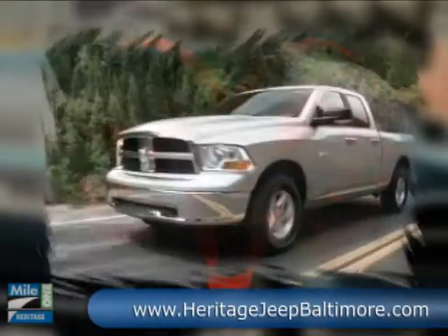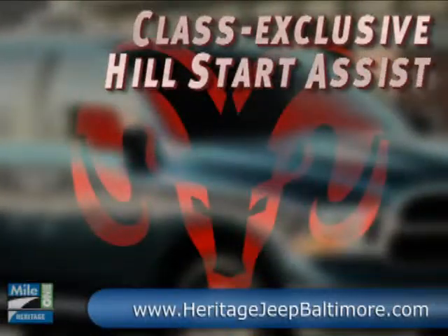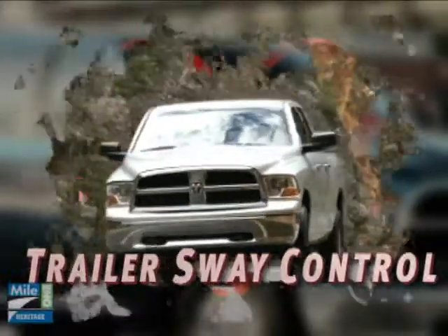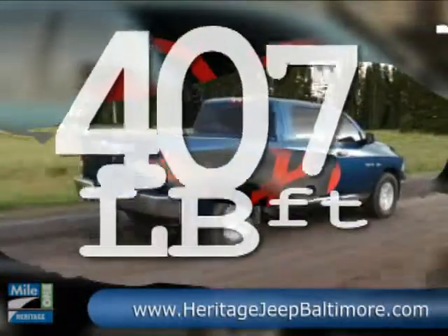You take a truck this far and you start closing in on outright perfection. Introducing the next big leap for pickup trucks — the incredible 2010 Dodge Ram 1500. Available is the most recent iteration of the legendary 5.7 liter Hemi V8 with MDS, that churns out 390 horsepower and 407 pound-feet of torque.